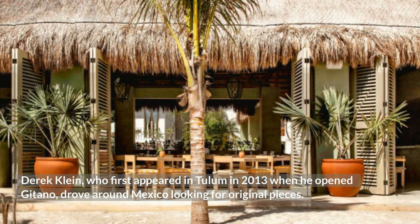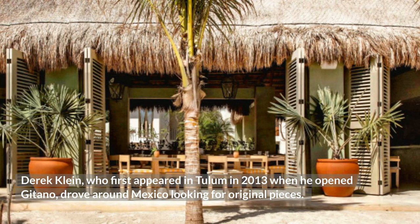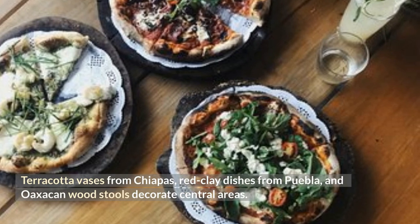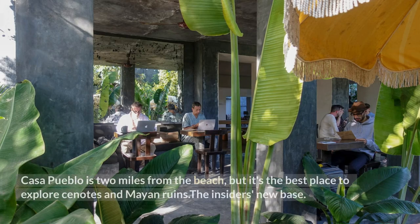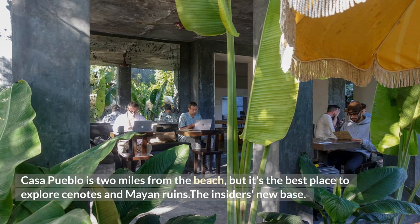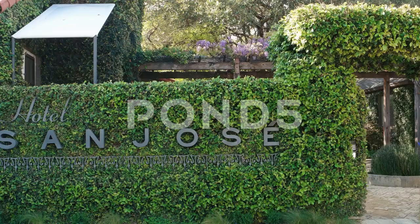Derek Klein, who first appeared in Tulum in 2013 when he opened Gitano, drove around Mexico looking for original pieces. Terracotta vases from Chiapas, red clay dishes from Puebla, and Oaxacan wood stools decorate central areas. Casa Pueblo is two miles from the beach but is the best place to explore cenotes and Mayan ruins — the insider's new base.